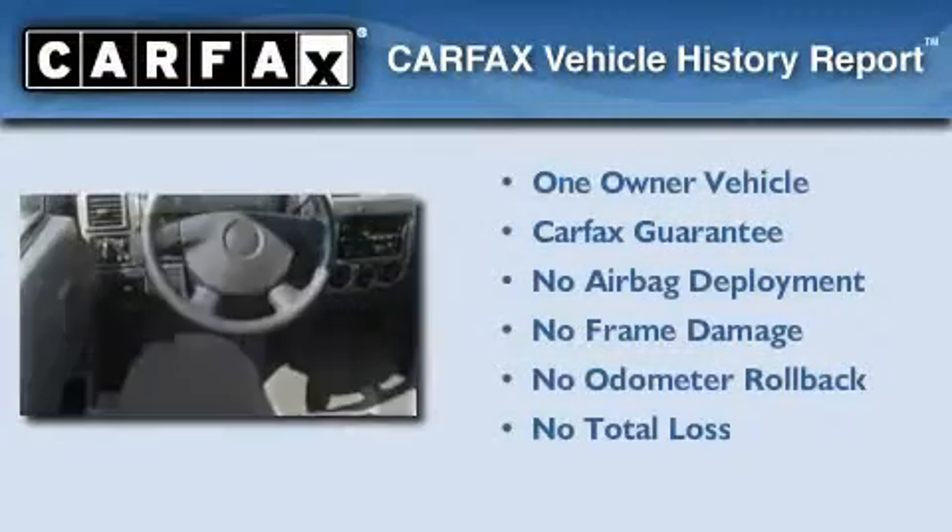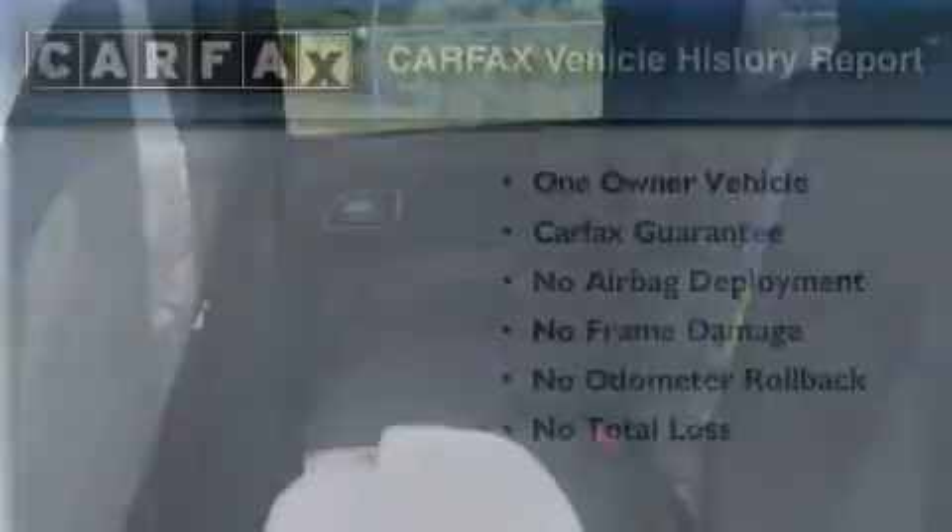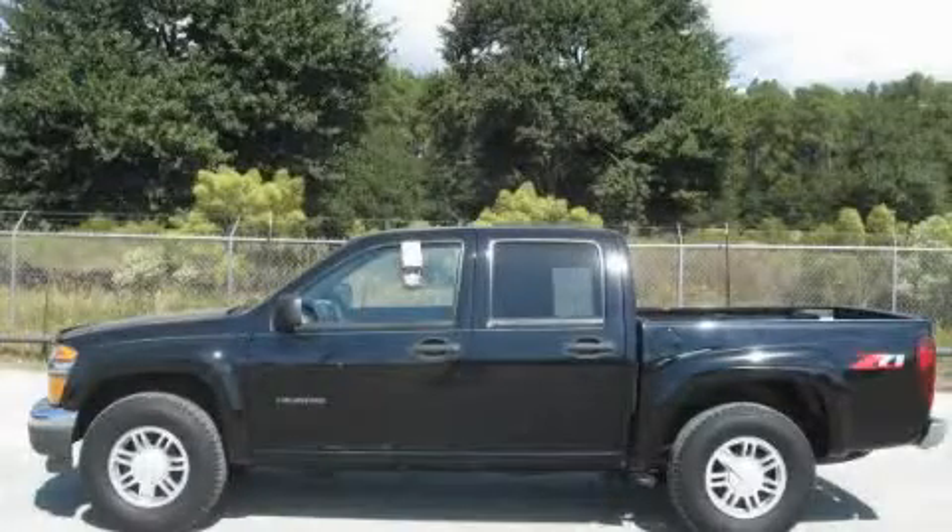This Chevrolet has had only one owner and it qualifies for the Carfax buy-back guarantee. Stop by today and test drive this automobile for yourself.